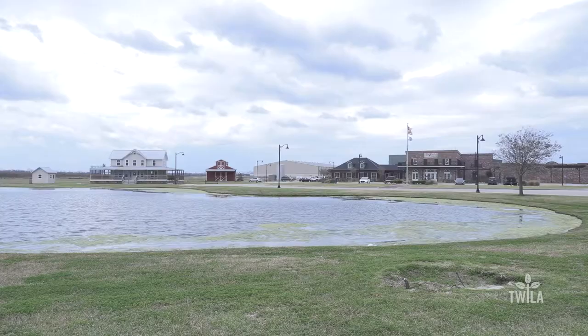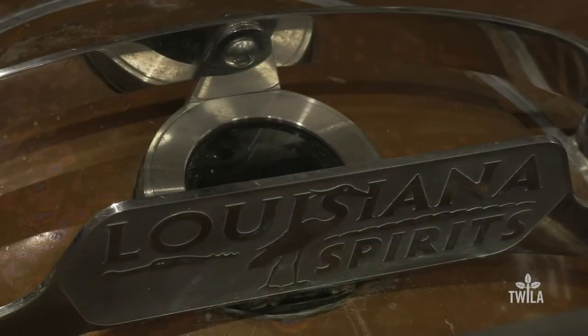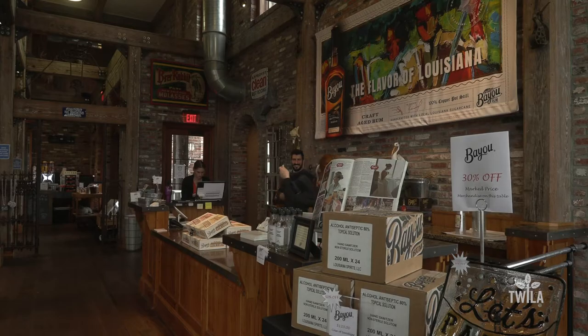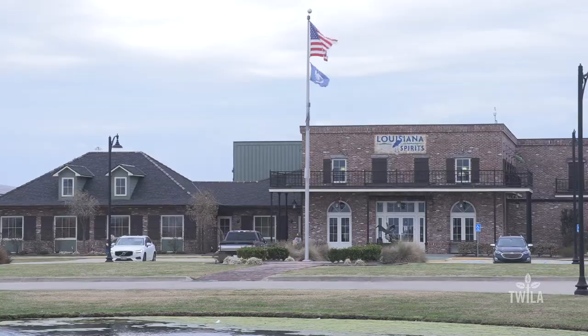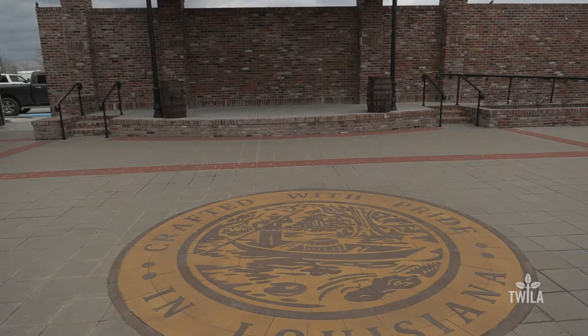Bayou Rum isn't hard to find. You can easily see the sprawling campus from the interstate in Lacassene. What you might not know is that inside is a world-class distillery, a bar, a gift shop, and an event center. According to master blender Renel Vicente, it's designed to be a destination stop for travelers while they expand this Louisiana product worldwide.